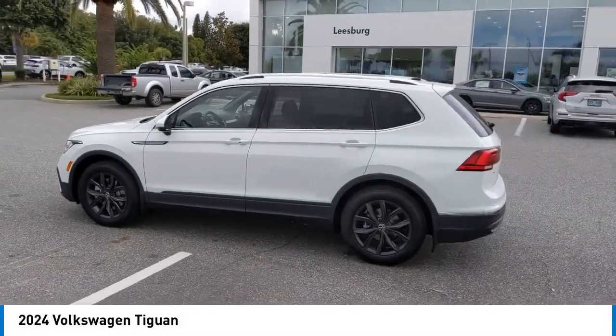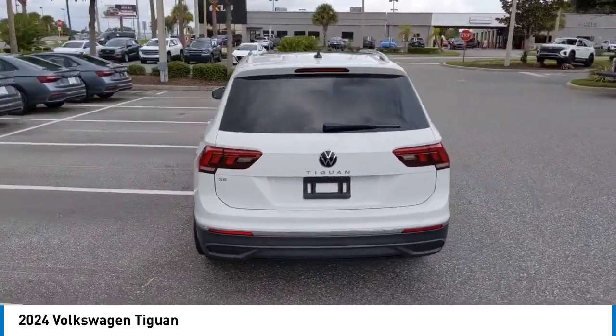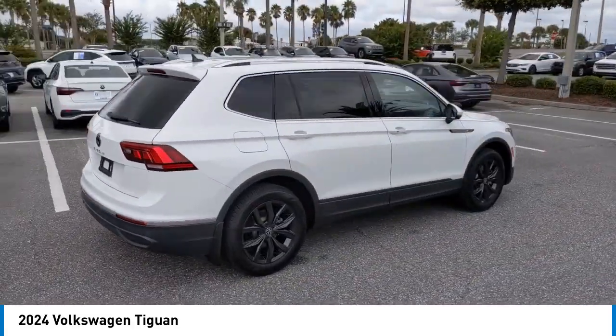Make a great choice today with the 2024 Tiguan. With Volkswagen Tiguan, it's good to be turbo. Turbo with glass.